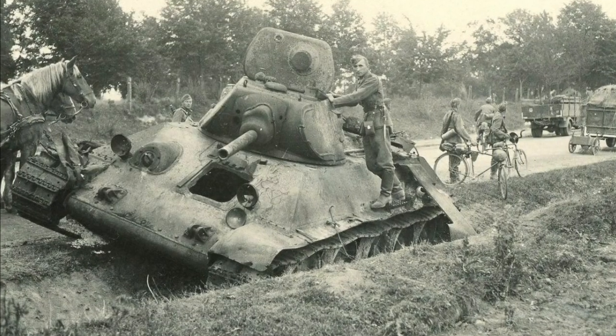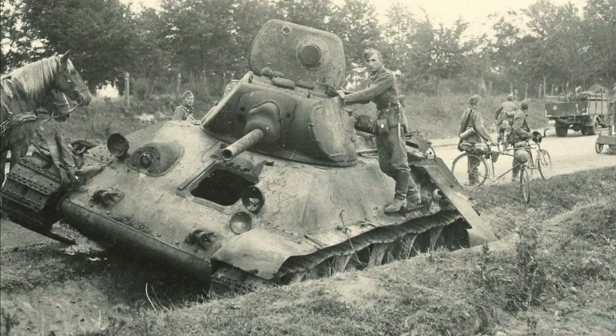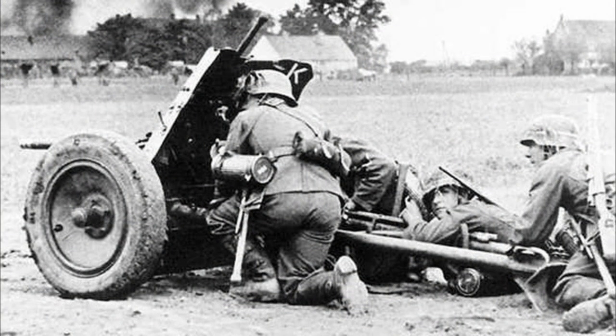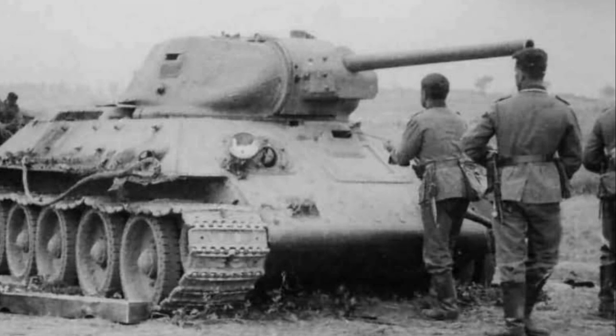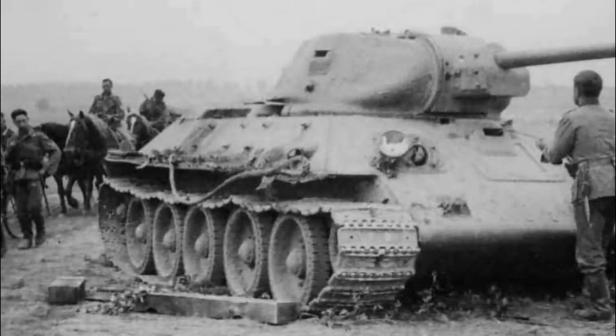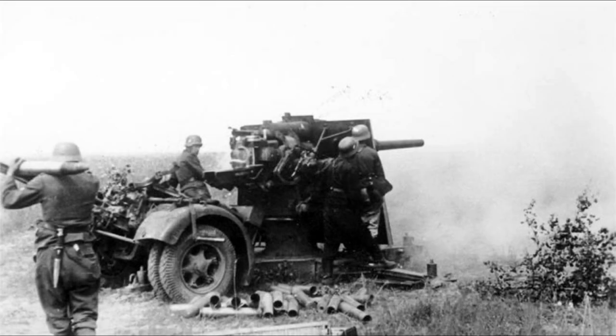The T-34 was in action from the first day of the German invasion. The sloped armor caused consternation amongst the German infantry, as their 37mm anti-tank rounds simply bounced off at ranges over 300 meters. The T-34s were able to withstand multiple hits from German anti-tank weapons, one reportedly being hit 23 times before the turret ring was jammed. Unfortunately, the crews were untested in battle and poorly trained in modern tank tactics. The Germans switched to using the 88mm flak gun and divisional artillery in an anti-tank role to maintain some balance against the Soviet tanks.